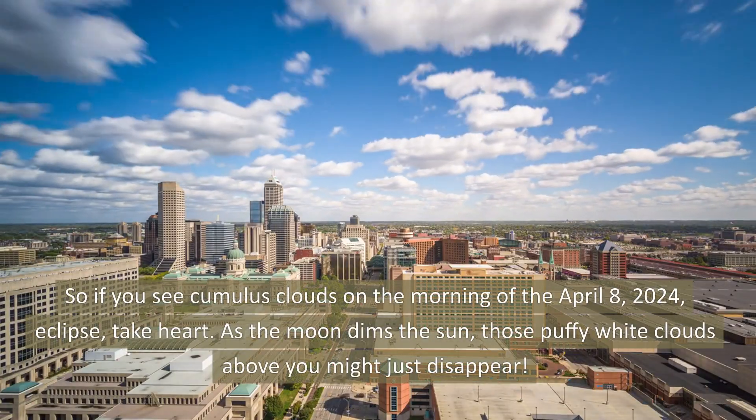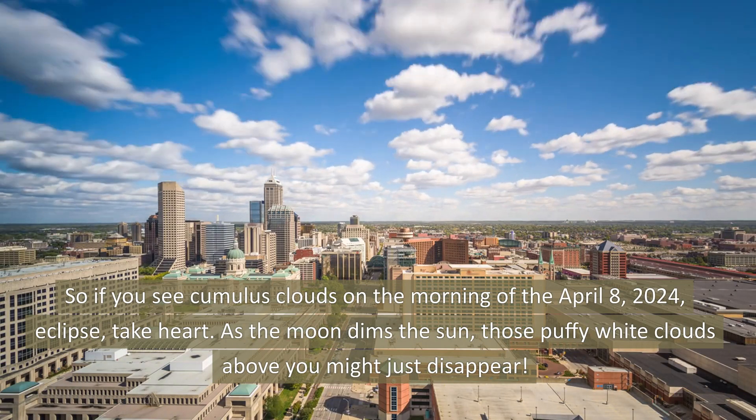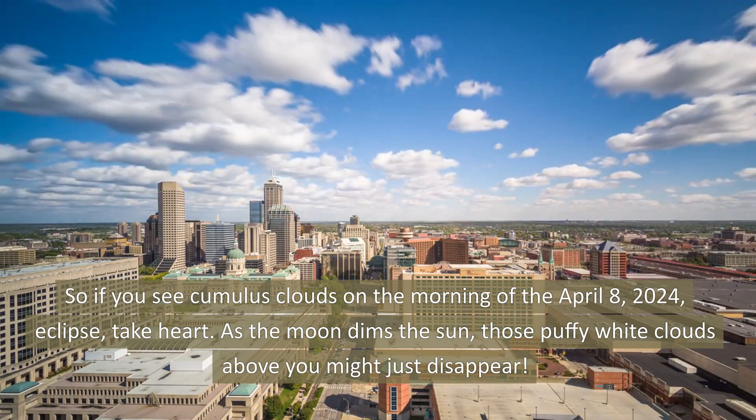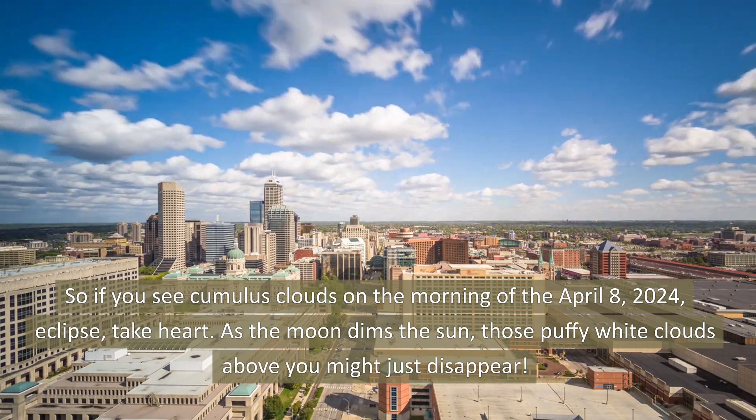So if you see cumulus clouds on the morning of the April 8, 2024 eclipse, take heart. As the moon dims the sun, those puffy white clouds above you might just disappear.